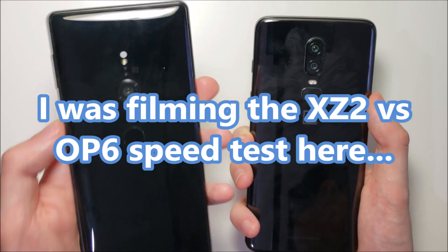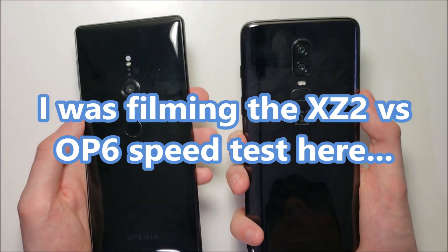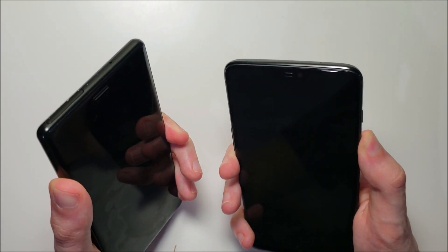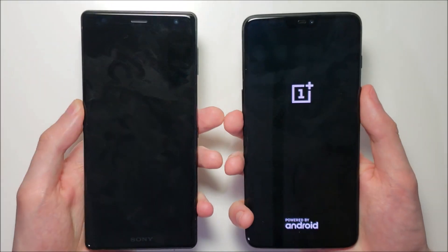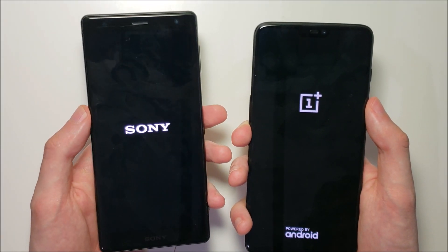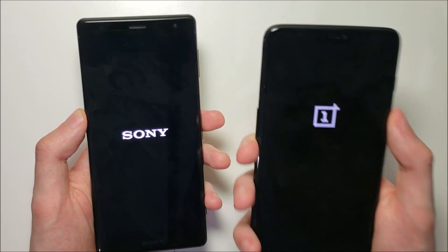Here it is guys, the Sony Xperia XC2 vs the OnePlus 6. The winner of this video could just be the fastest phone in the world. Now both of these phones have amazing specs — Snapdragon 845, 6GB RAM on the Sony and 8GB on the OnePlus.